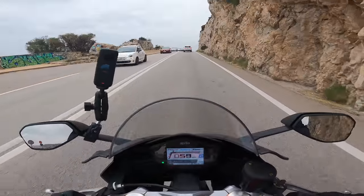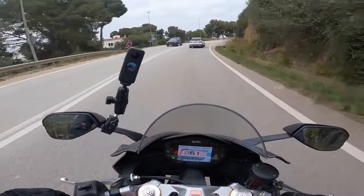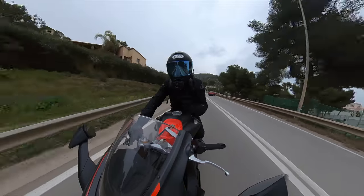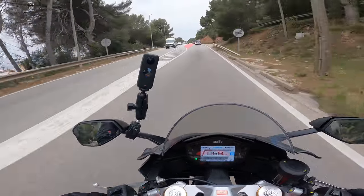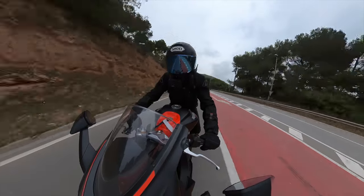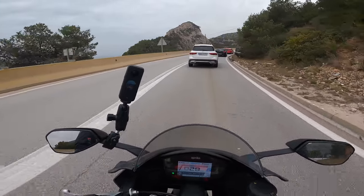And you still keep that quite sporty posture. One of the good things about this bike, as I mentioned, is its technology — it's very well equipped. We have connection to the Aprilia app directly where we can add GPS, music, and it's really loaded with tech: traction control, anti-wheelie control...